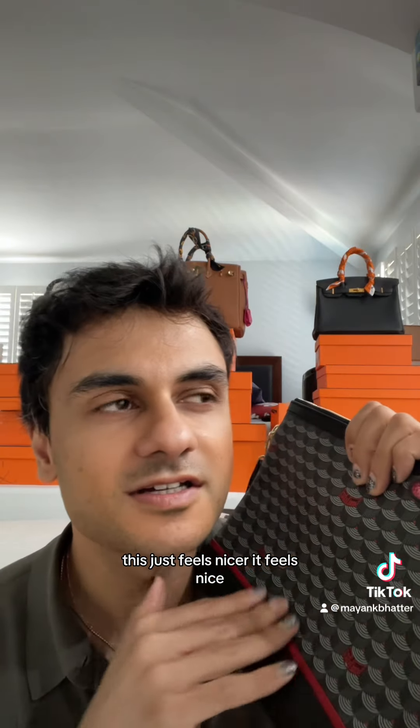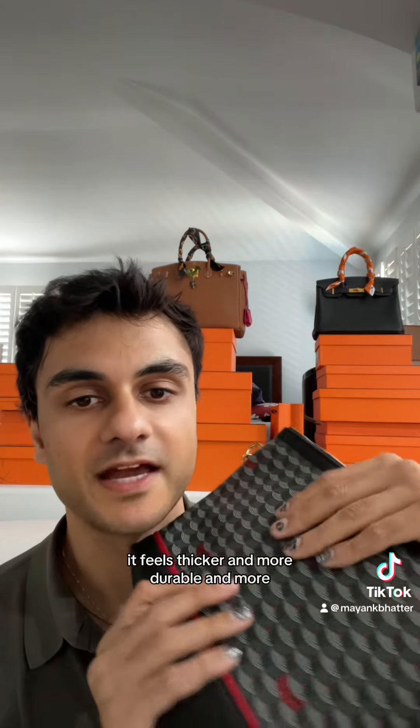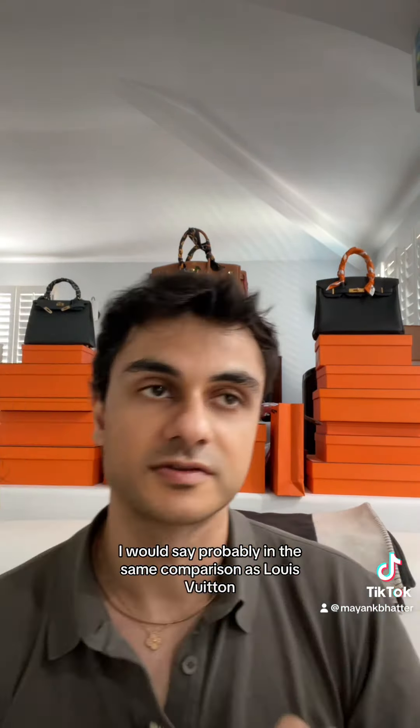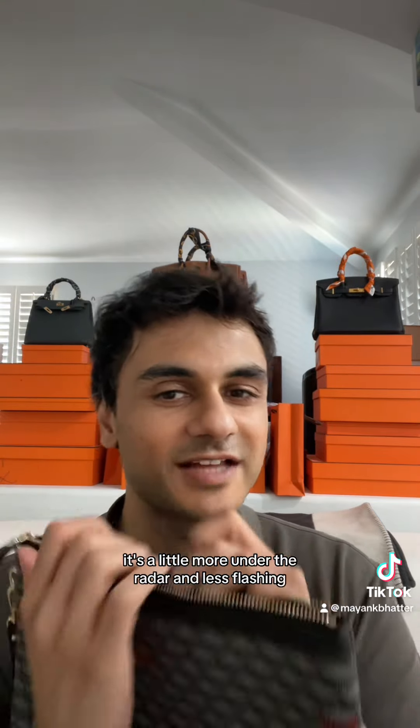Actually touching this, it just feels nicer. It feels thicker and more durable, and it just has some weight to it — more than anything Goyard for sure. I would say probably in the same comparison as Louis Vuitton, but it's a little more under the radar and less flashy, less known.